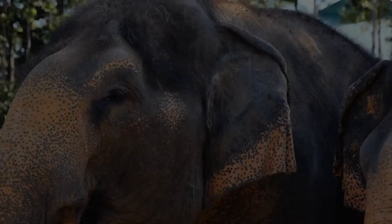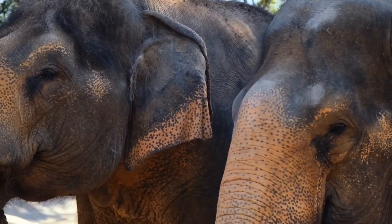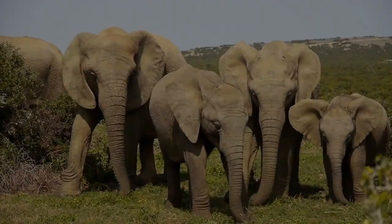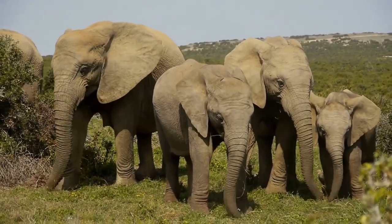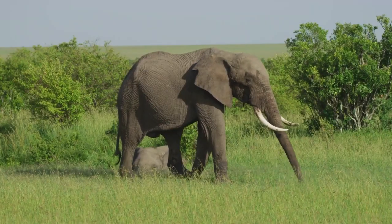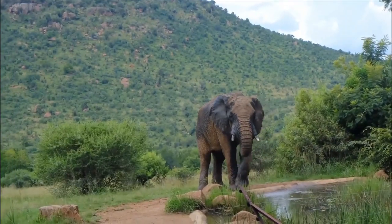With the end of the trunk, they break off grasses, leaves, and fruit and insert it into their mouths to consume. In order to shield themselves from the sun and insects, they also use the trunk to gather grass or dust to spray over themselves. Elephants rise and swivel their trunks like olfactory periscopes when they sense danger, presumably smelling the air for information.